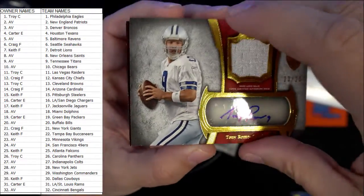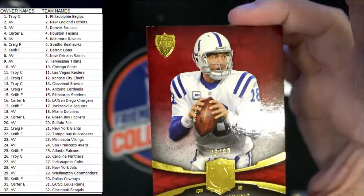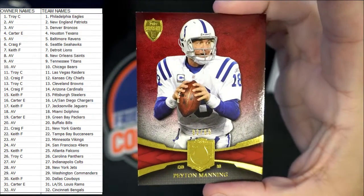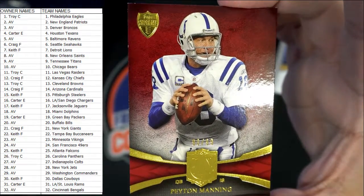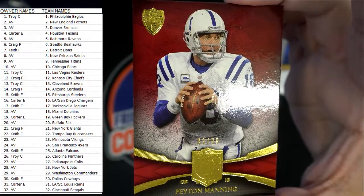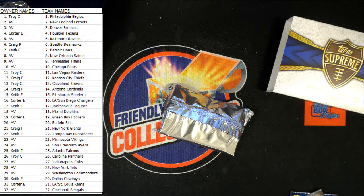Nice Tony Romo, and last but not least we have a Peyton Manning, Indianapolis Colts, numbered 299. That is going out to — let me see who's got the Colts — AV, coming your way! So there you go, 2011 Topps Supreme Football. Bye!